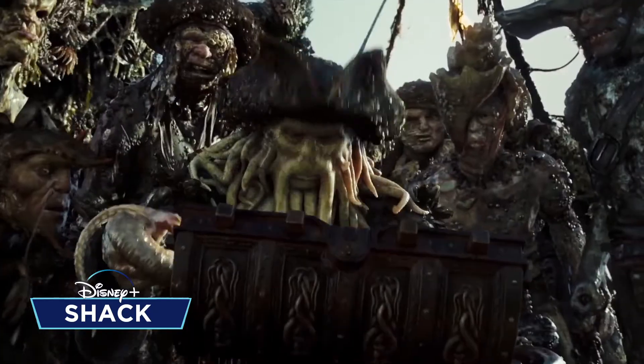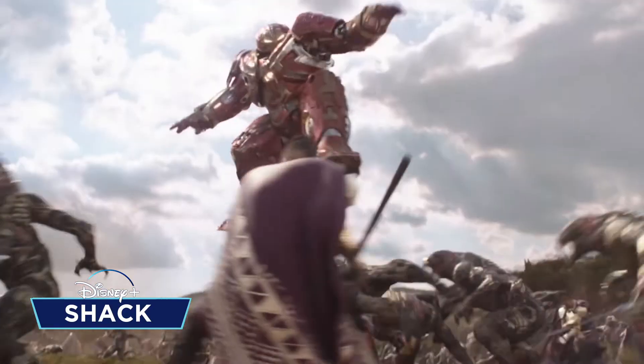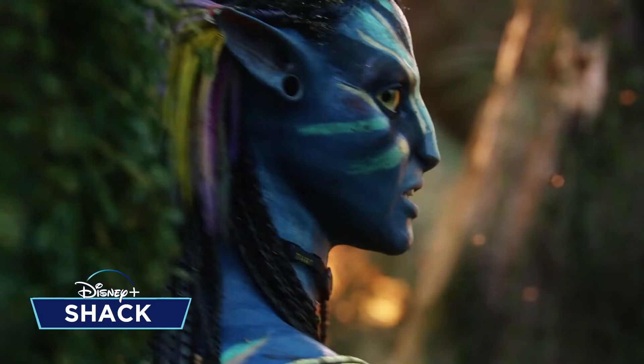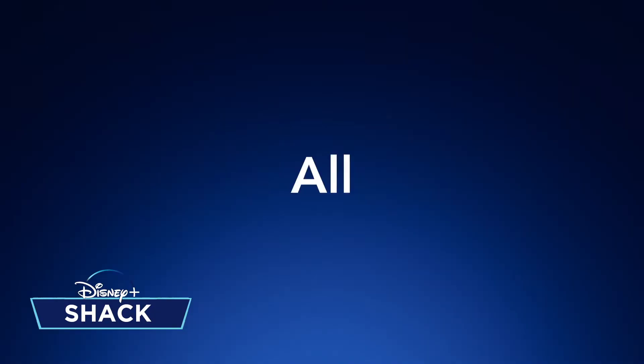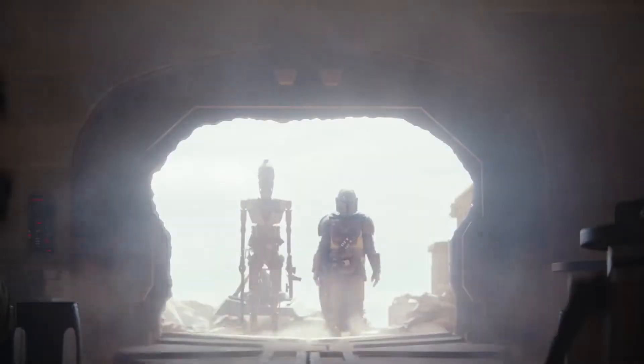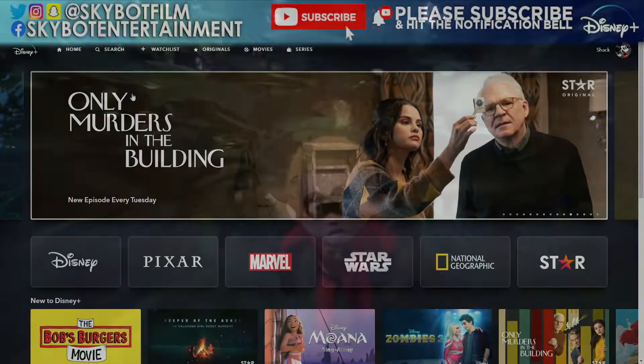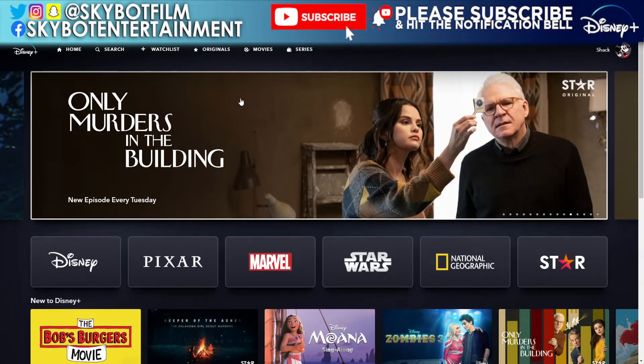Hey there Disney lovers and welcome back to another Disney Plus video. Today we're going to have a little look at the Nat Geo subsection because quite a lot of documentaries have come up, so let's go have a little look at the Nat Geo section.